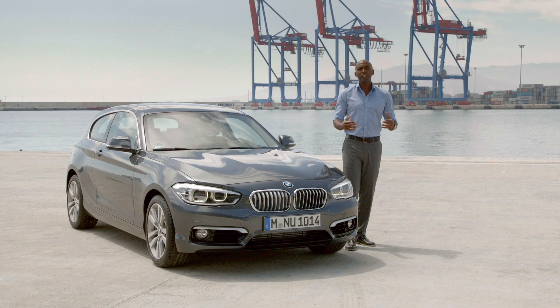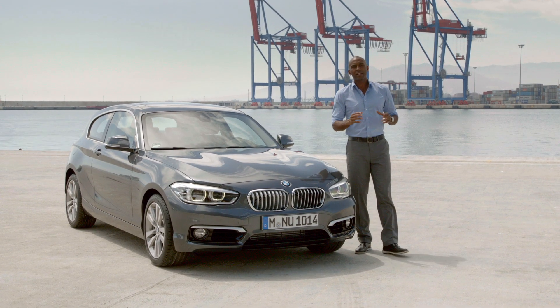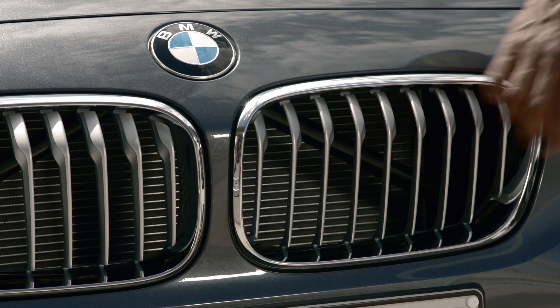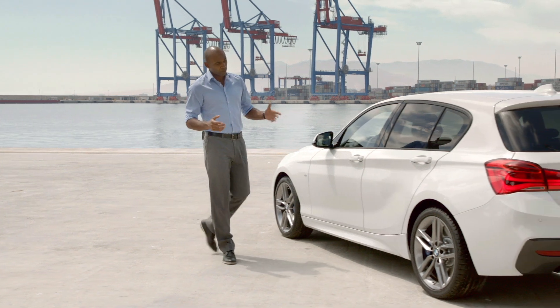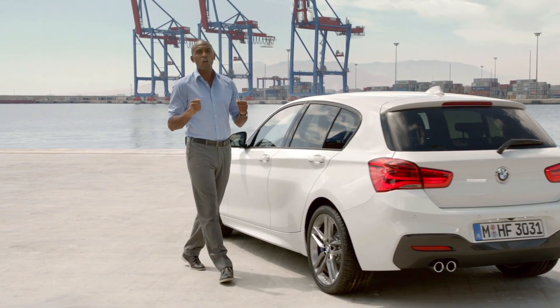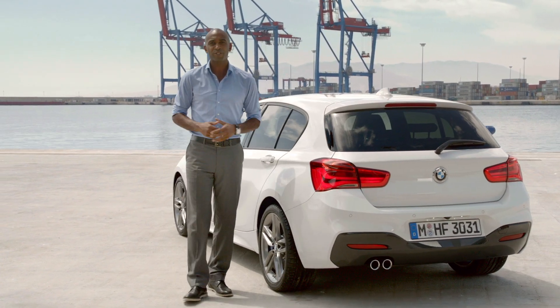For more individuality, BMW redesigned the optional lines. Oxide silver mats give the Urban Line a fresher and more modern differentiation than the baseline model. The Sport Line shows an even more athletic look, and the revised M Sport package shows all the power this car brings to the street.